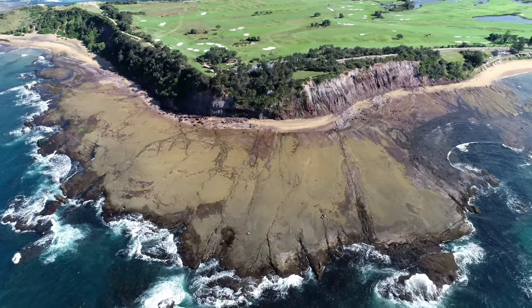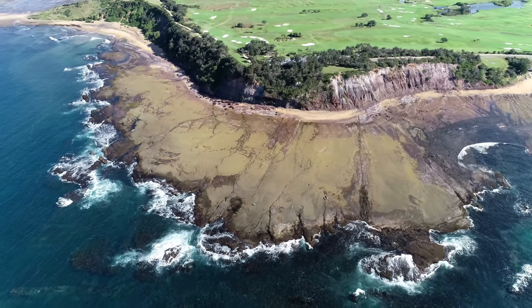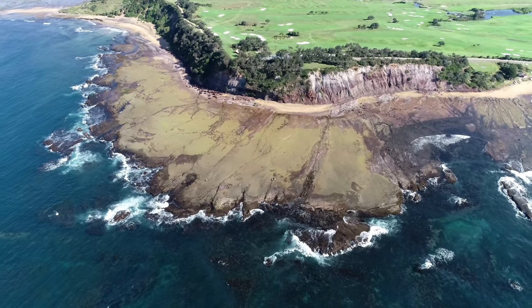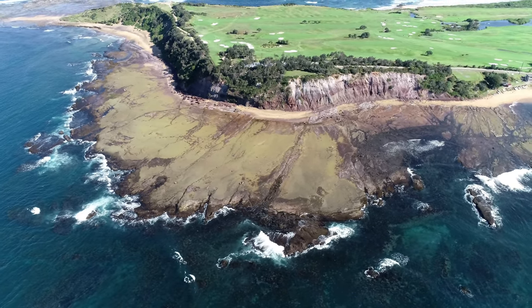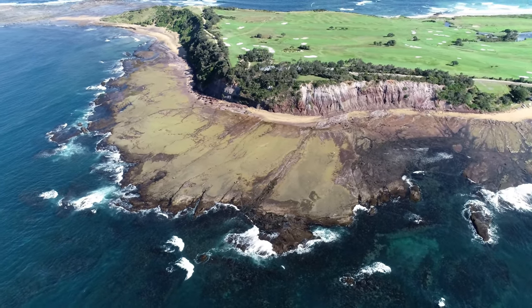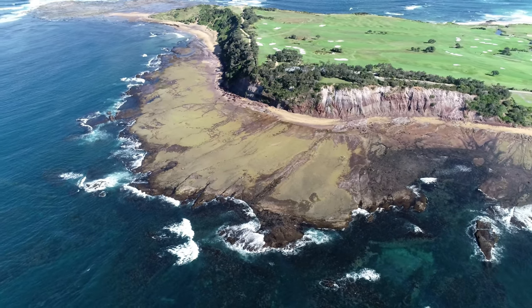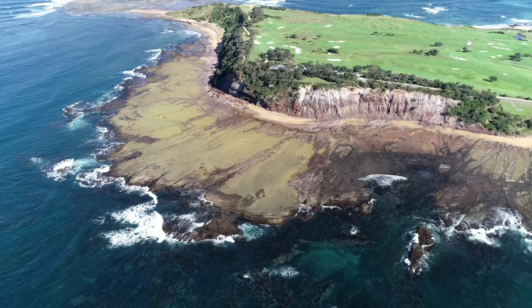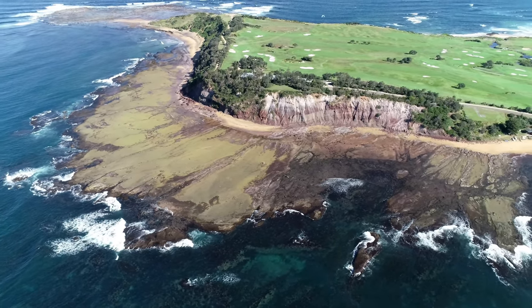At the western end near Fisherman's Beach, the cliff lies back at a flatter angle. Frequent slumping is seen and cliff retreat is obvious over just a few years. As the cliffs retreat the shore platforms widen, but with rising sea level they will become sub-tidal rather than intertidal environments.